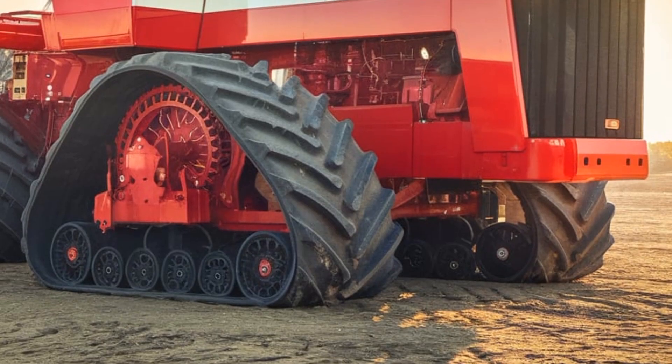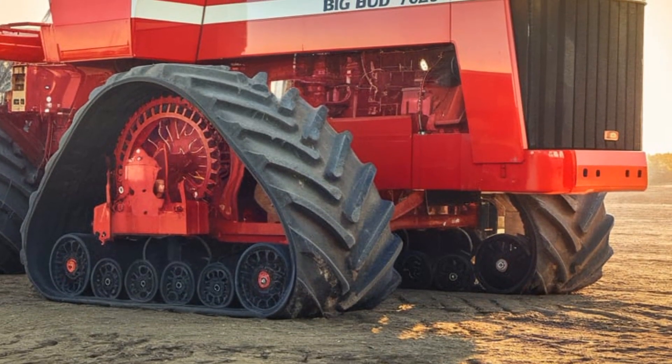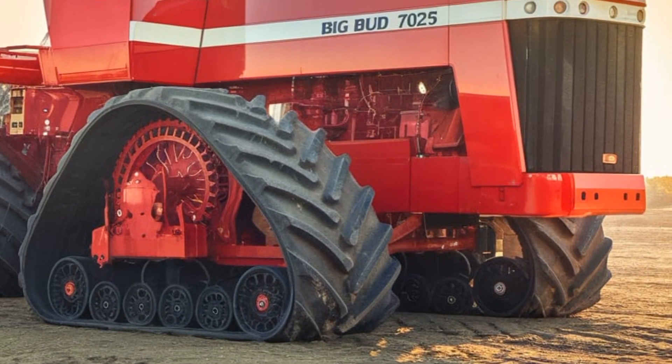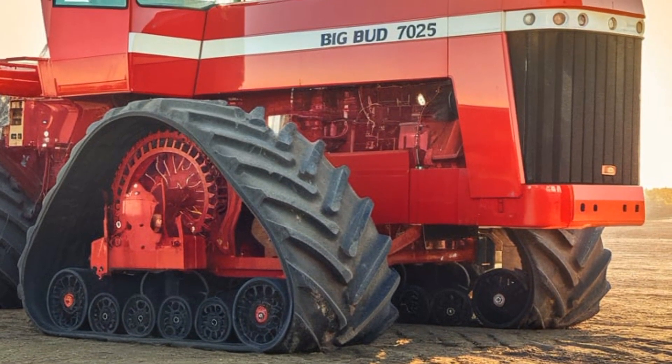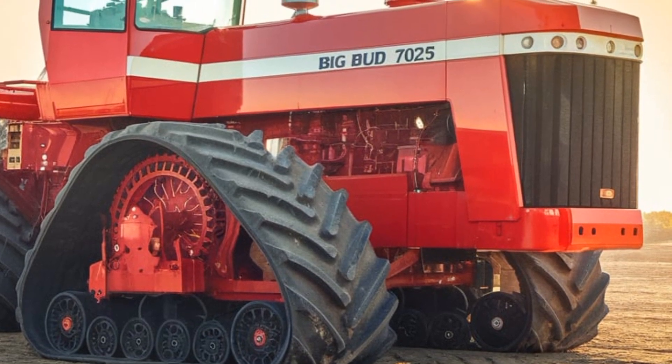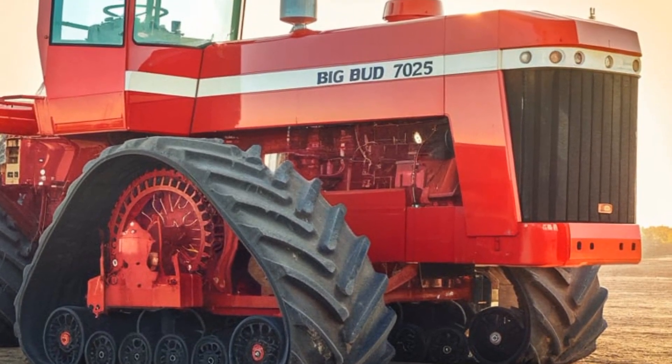Hey everyone, welcome back to Luxury Review. Today we're diving into the world of farming giants with a review of the world's biggest tractor — the Big Bud 747, the 2025 model.